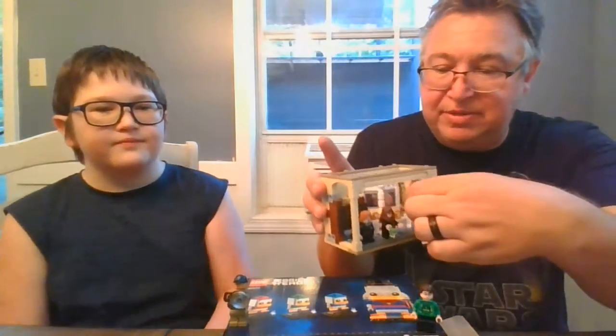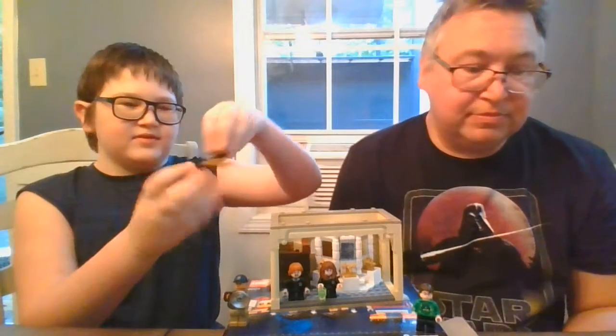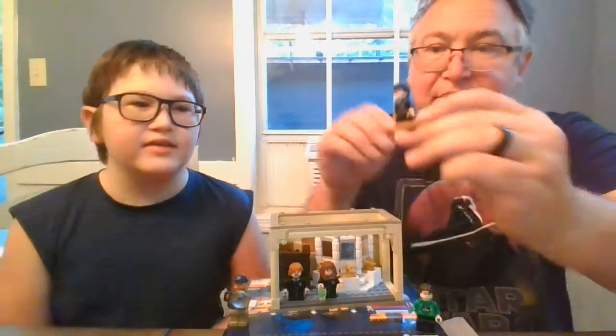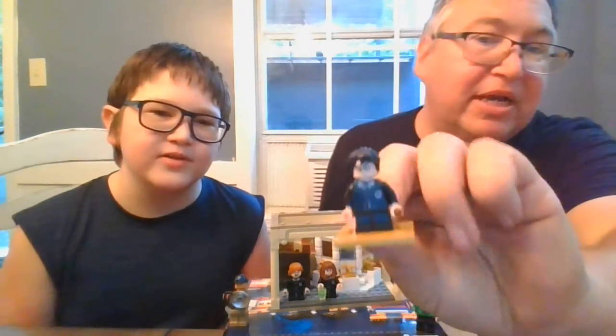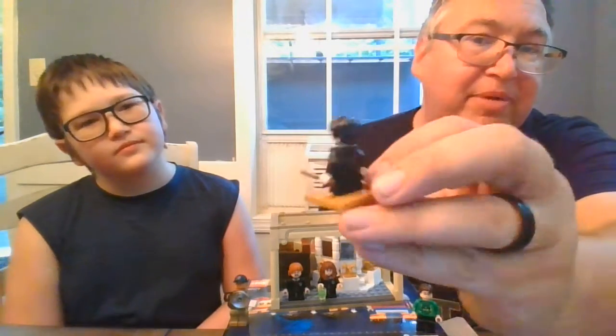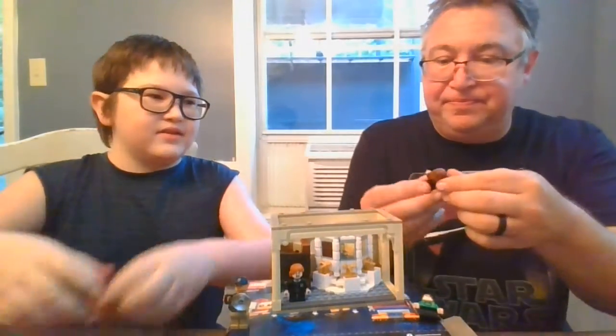I'm going to slide out each figure and show you them. Here's the golden display stand. Here's Harry — he pretty much looks very similar to the golden figure, that's what he's based on. You get all his regular details, and he's wearing a Slytherin outfit. There's a new facial expression for Harry Potter, with a nice print on the front and the back. He's a really good figure.